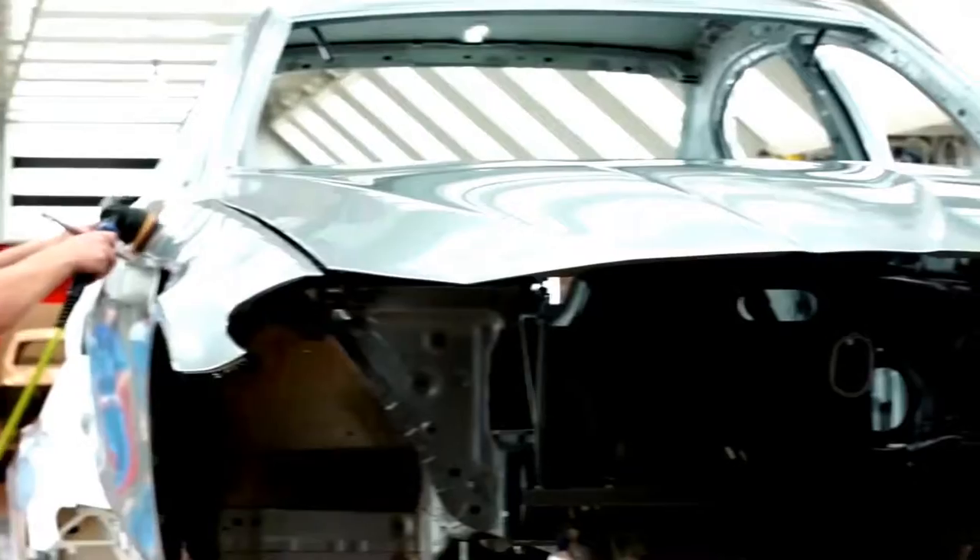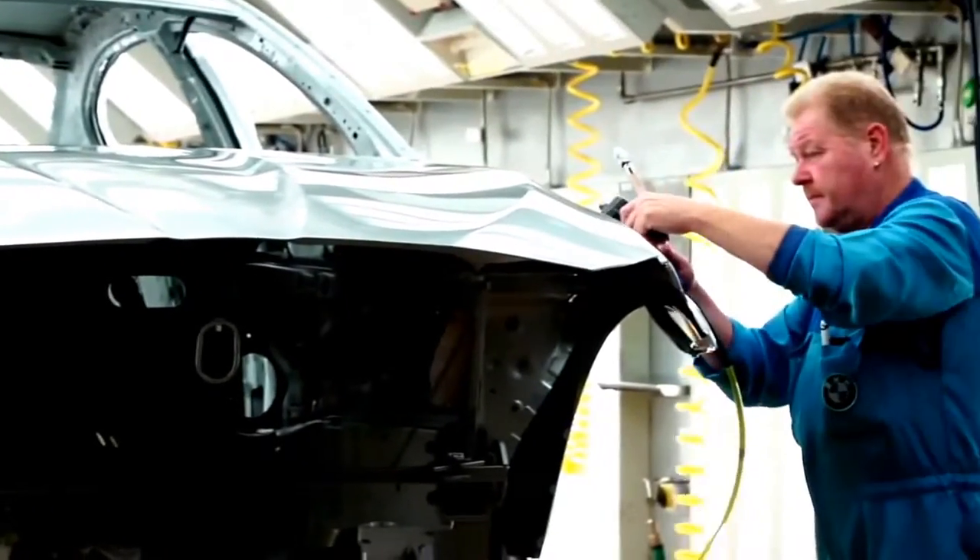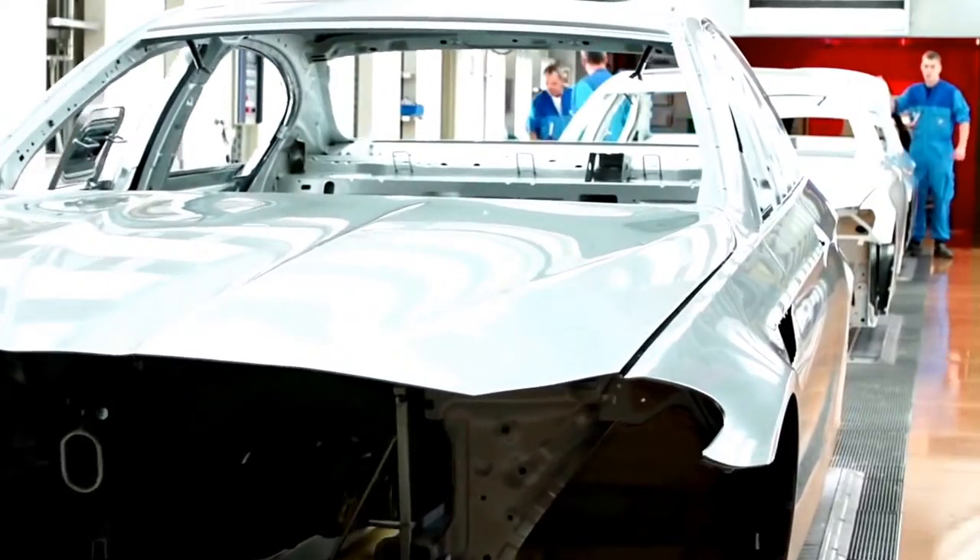After the clear coat and the dryer, the finishing specialists polish and examine the car also. After the clear coat of the paint, the surface is absolutely perfect. The exclusive chassis leaves the paint shop in Dingolfing.